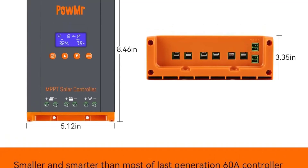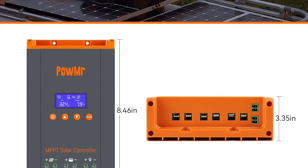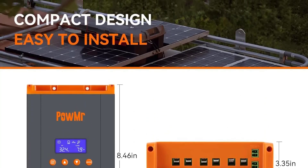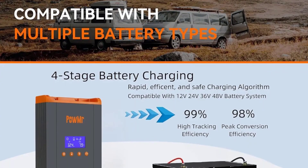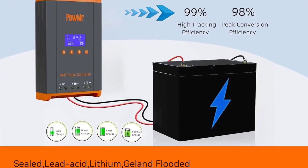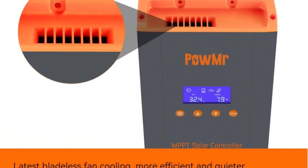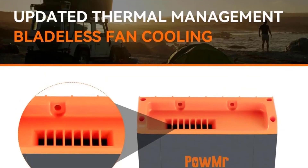The MPPT technology ensures that the controller consistently tracks the best power point to maximize energy output, leading to faster and more efficient battery charging. The HHJ60 Pro is built with customization options, allowing users to tailor its settings based on specific solar system requirements. This flexibility makes it suitable for a wide range of battery types and voltage configurations. With its high current capacity and robust design, it can handle substantial solar arrays, providing enough power for larger installations.